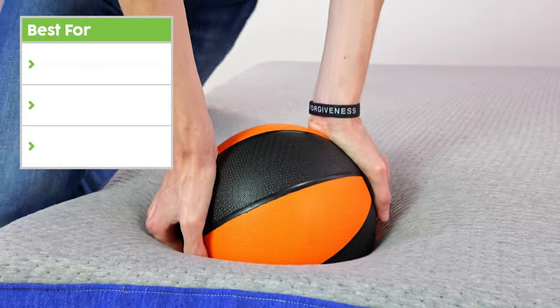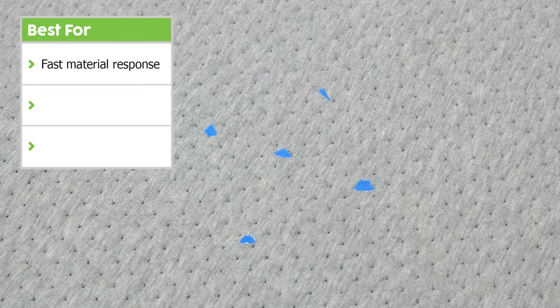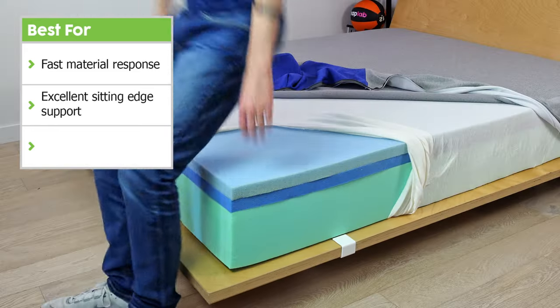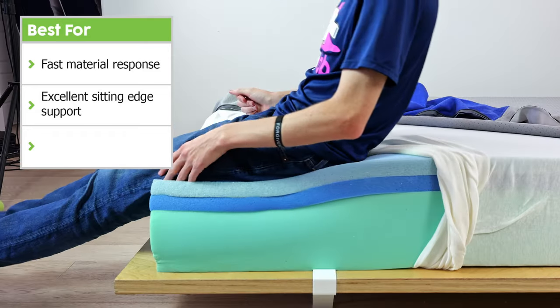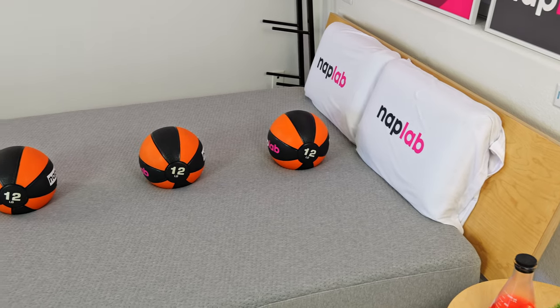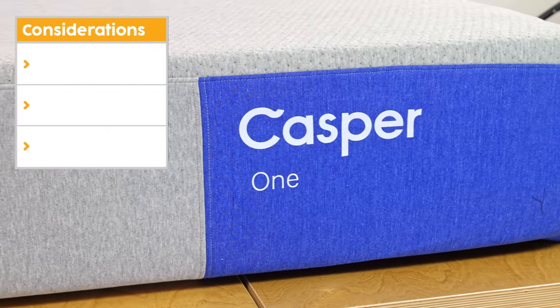First, it has a fast material response. Its ability to recover back to shape is nearly tied with the fastest we've seen across all mattresses tested to date. Second, it has excellent edge support for sitting — great for getting ready in the morning, watching TV, or for amorous activities, but the lying edge support left something to be desired. Third, this is the least expensive model in the Casper mattress lineup, priced just under $1,000 at the time of recording. However, all mattresses aren't ideal for all sleepers.